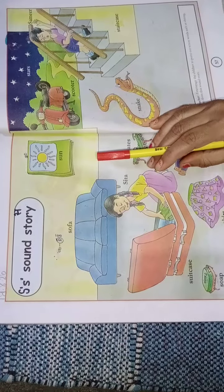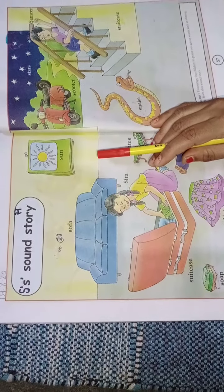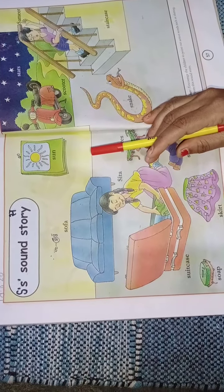Parents, please encourage your child to listen to the story of letter S carefully. Now we will start the story.